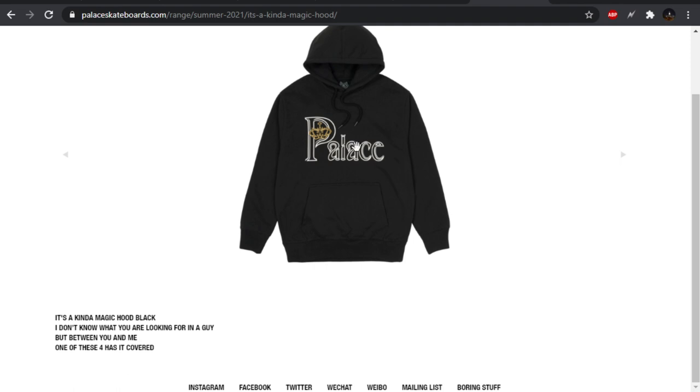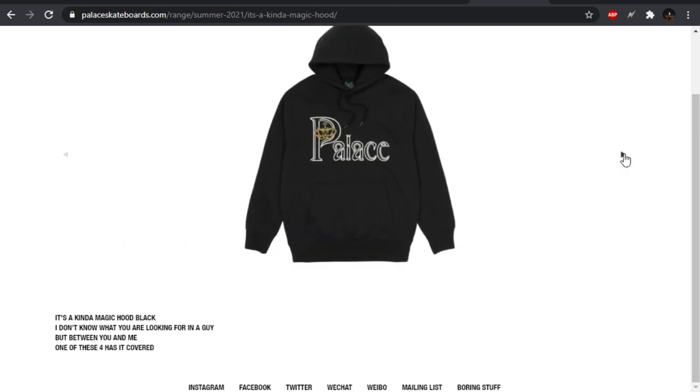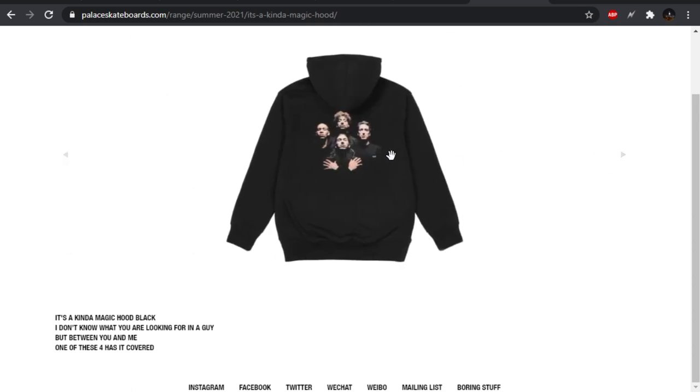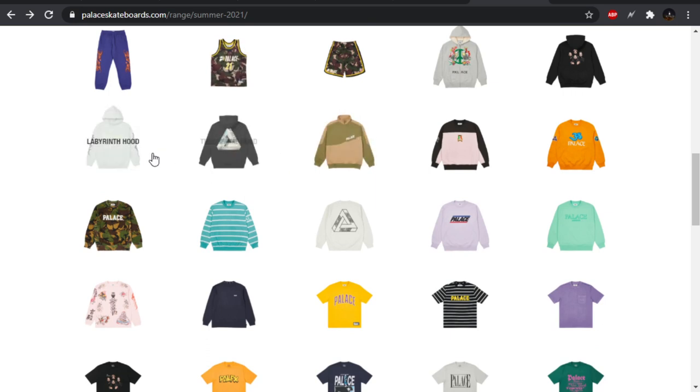We have the It's a Kind of Magic hoodie, which has the Queen spell out and then a play on the Queen band — headed by Freddie Mercury. Instead of the band, it's made up of the Palace skateboarders, the riders, the Palace team. I recognize the guy in the back, I recognize the guy in the front — left is Lucian, I believe Lucian Clark, and then we have Rory. I like this one, black colorway is hidden. Just the black, which is good because the fade would be really bad if they did any other colorway. That's just a play on an old Queen album cover — I think my mom actually had that CD.